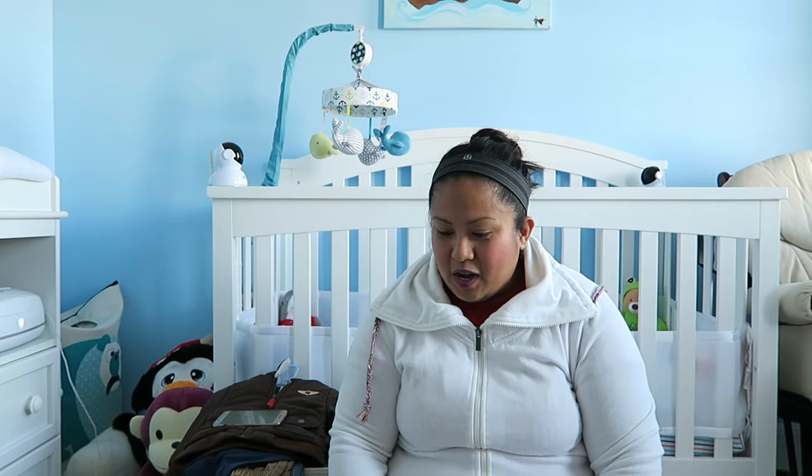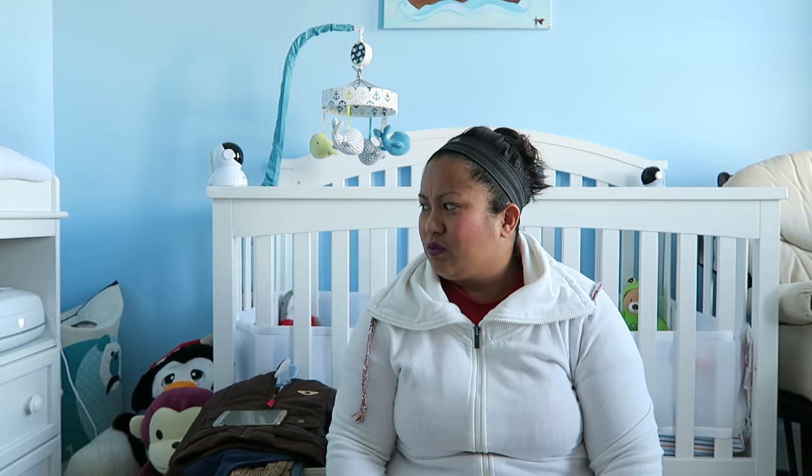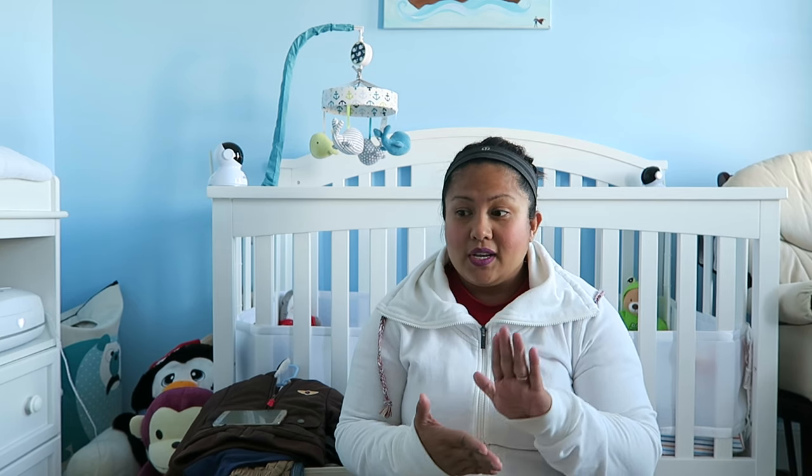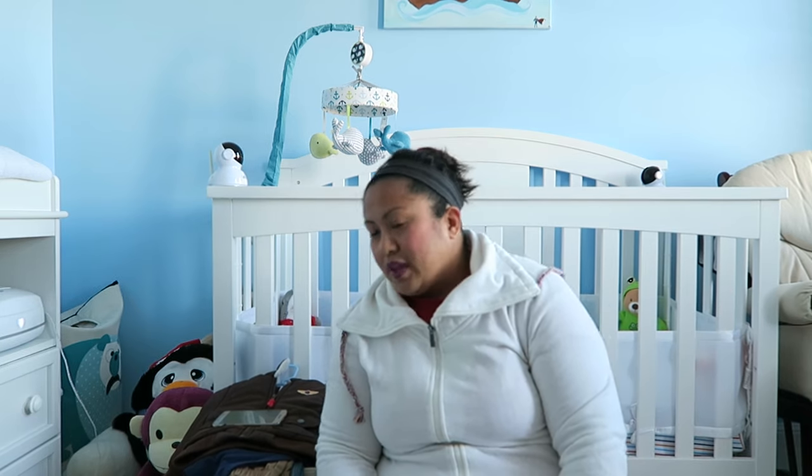Hey, what's going on guys! I am in Noah's room — I thought I'd do something different, I haven't done one of these in a while. It's going to be a haul, and I'm doing it in Noah's room because it's only appropriate, because everything that I'm hauling today was for Noah. On the Carter's website there was a door crasher event — I think as of right now it is still going on — so I bought a whole bunch of stuff for Noah.